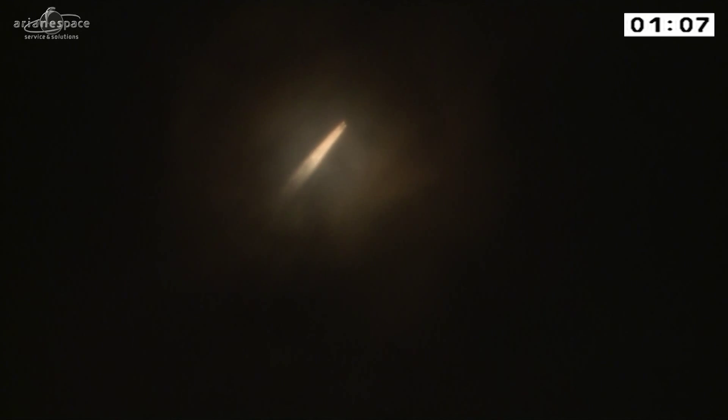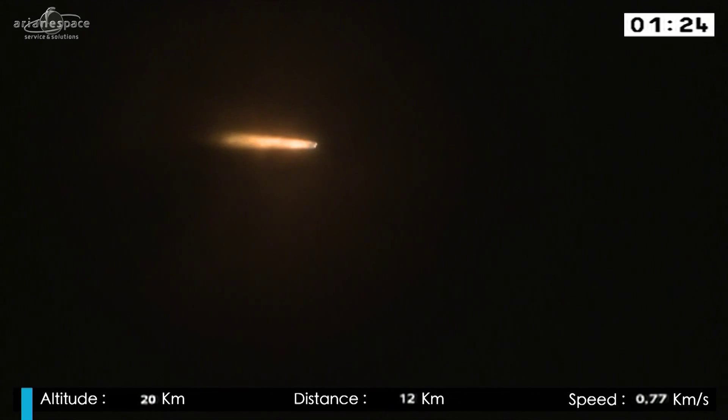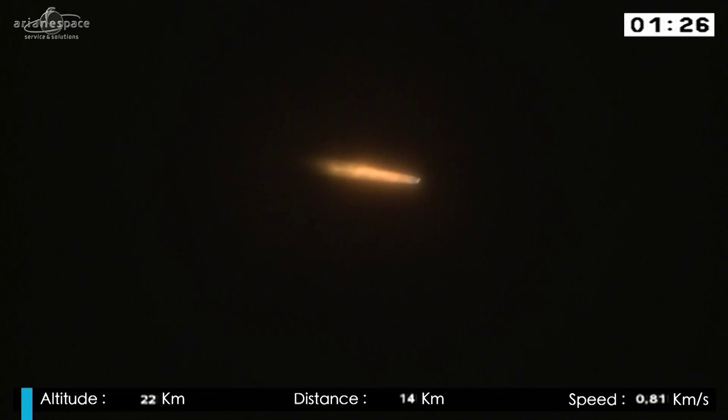We're underway. The boosters are providing over 90.9% of the thrust right now, propelling the launcher along its trajectory at an ever-increasing velocity, getting her away from the pull of the Earth. Arianne's weight at liftoff is 775 tons. She's burning 5 tons of fuel per second — 2.5 tons in each booster — and the core stage burning another 300 kilos per second.